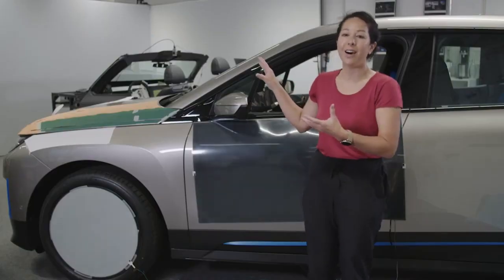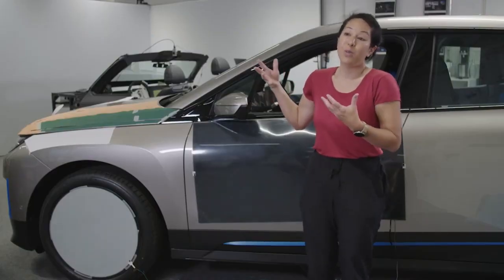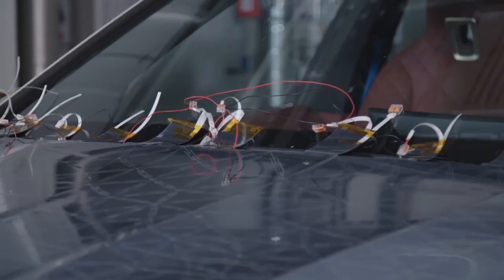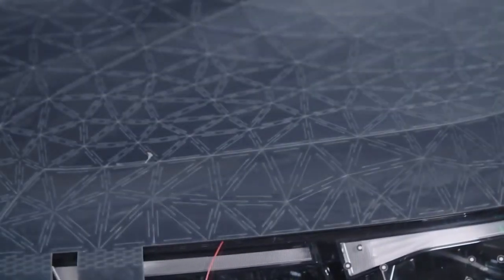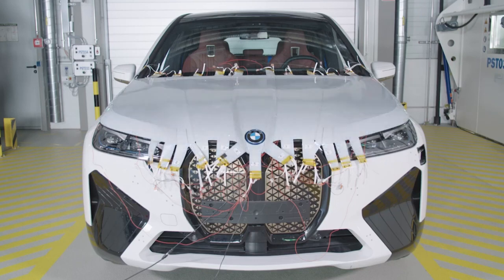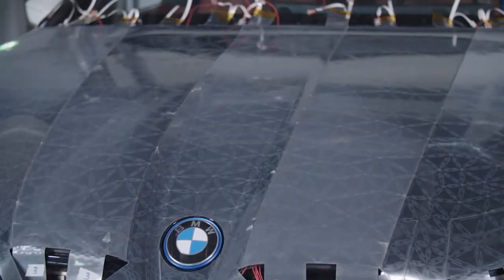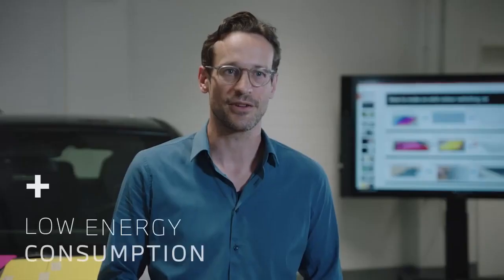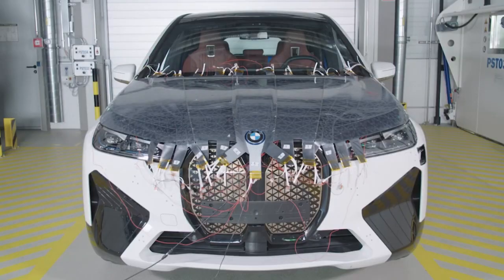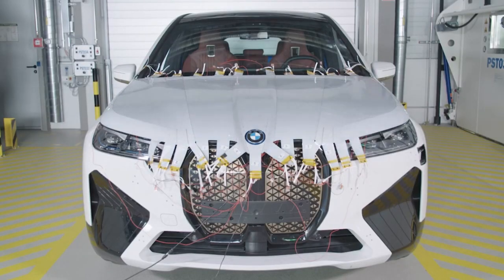We can change the entire car to essentially support climate control and to save energy. With this project, the iX, what we essentially have is the lowest resolution possible — a single pixel car that changes entirely. One great benefit is that it doesn't consume energy. Only when you switch it does it need a bit of power, and then it can stay in this state without any power. So that makes it the perfect material.